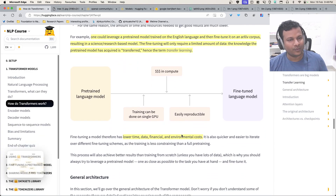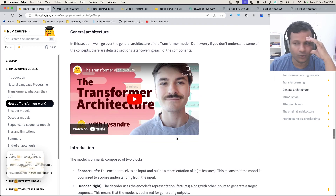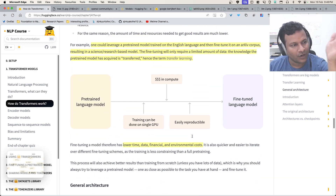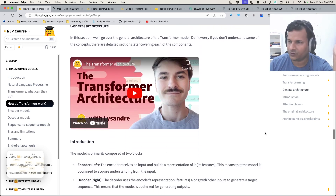This is the Transformers thing. We've covered up to the transfer learning part, and I'm going to go into the architecture in the next video.